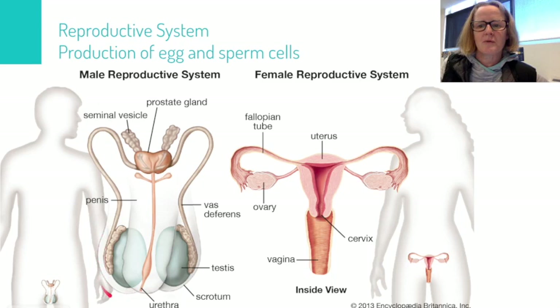temperature for sperm development is lower than body temperature. Our normal body temperature is about 37°C, but sperm are produced optimally at about 34 to 35 degrees centigrade. When the sperm are produced they are stored